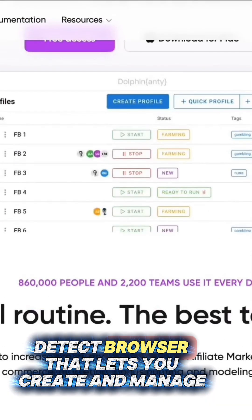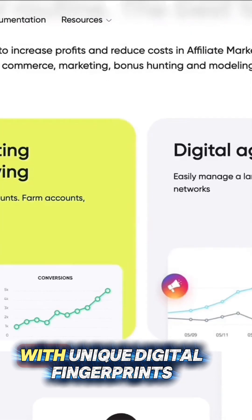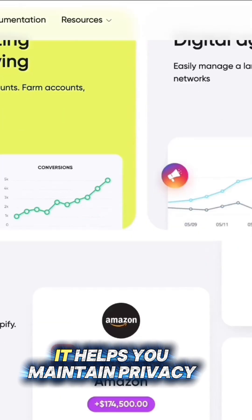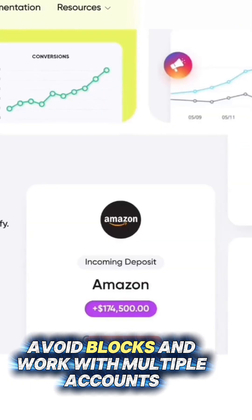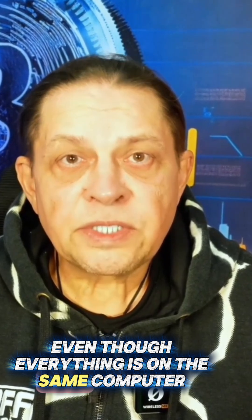Dolphin is an anti-detect browser that lets you create and manage multiple browser accounts and profiles with unique digital fingerprints. It helps you maintain privacy, avoid blocks, and work with multiple accounts as if they were on different real devices, even though everything is on the same computer.